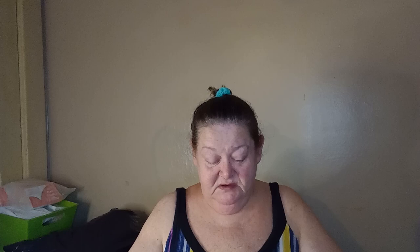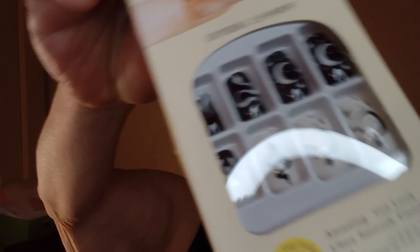I ordered some nail items, and these are the ones with the snake, stars, and the moon. I really like those so I'm going to try those out. Black and white.